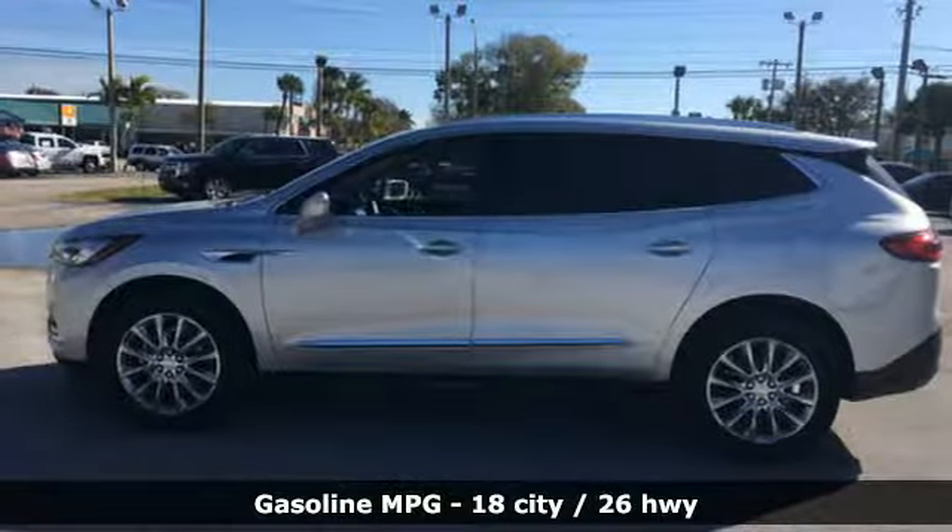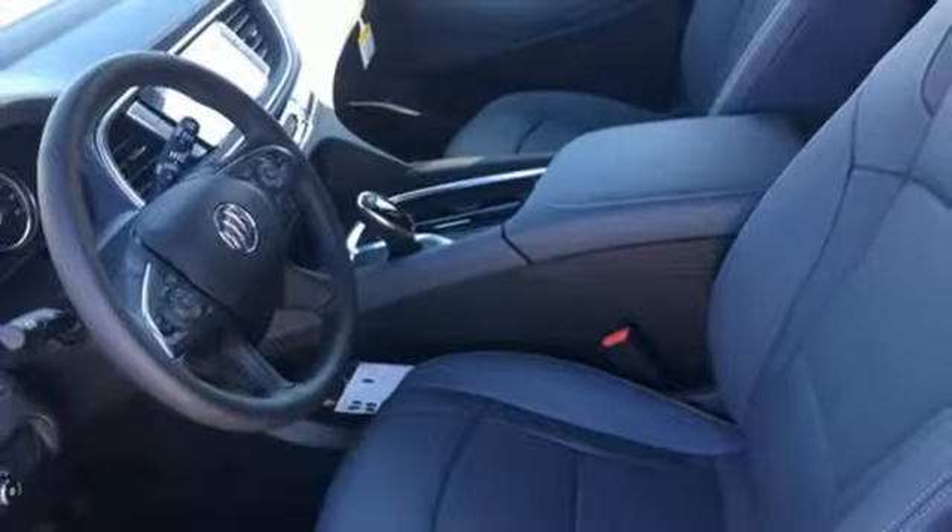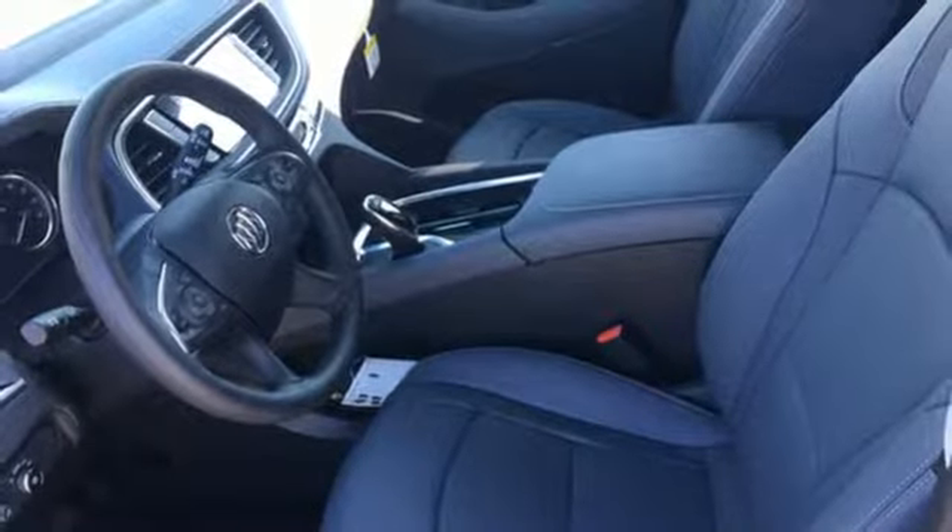V6 engine, front heated leather bucket seats, streaming audio, rear parking sensors, and dual zone climate control.